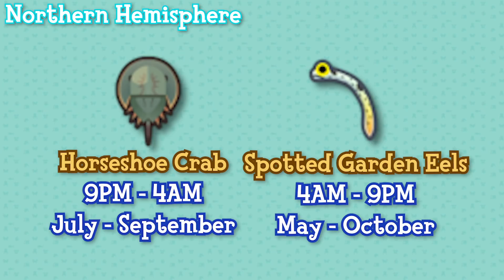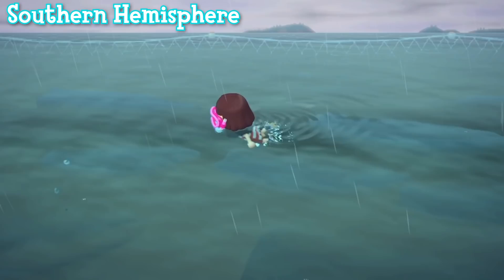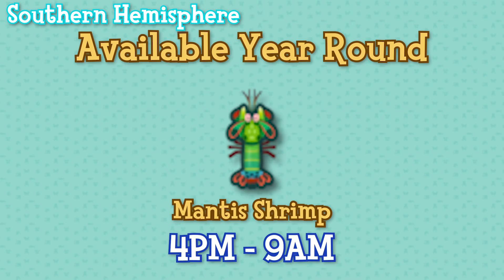The southern hemisphere is going to be very similar in terms of categories, but I want this to be simple to follow so here they are again for the southern hemisphere. Creatures available all year are sea stars, sea anemone, sea slugs, pearl oysters, scallops, whelks, octopus, and acorn barnacles available all day. Mantis shrimp are available between 4pm and 9am.